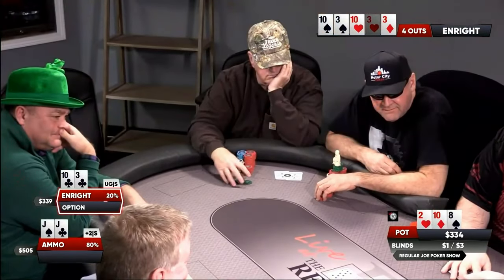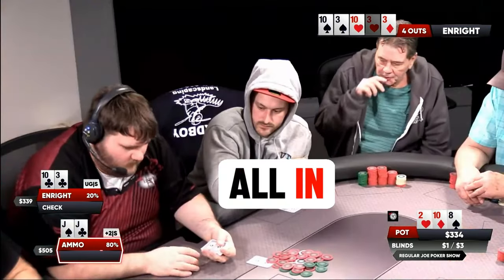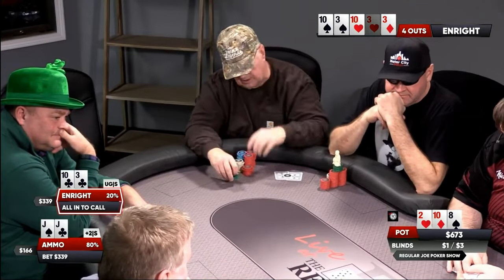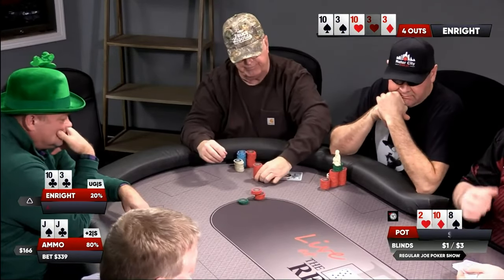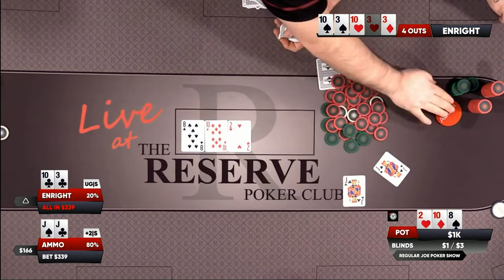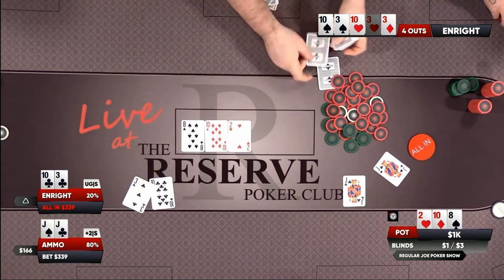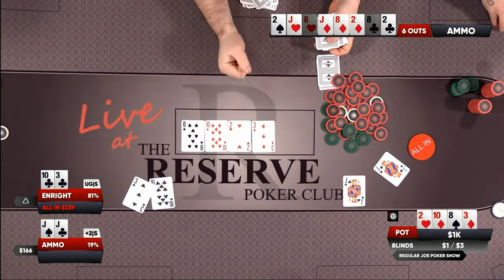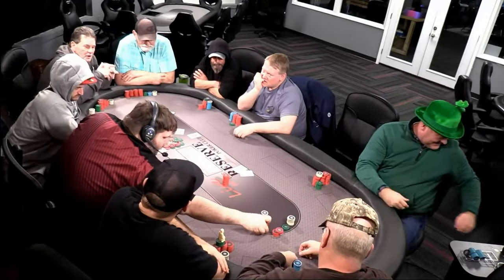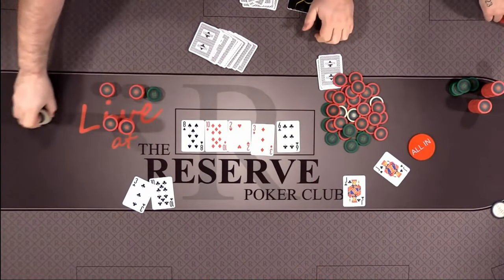Ammo takes a convincing lead. There's a call, and we've got 1K in the middle already tonight. We did see Enright pulling out some magic in these situations before. A three on the turn! And a six on the river — and Ammo got Enrighted early on. Oh man, that one hurts the soul.